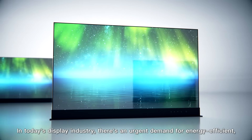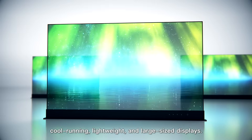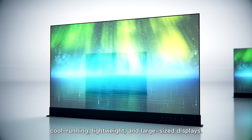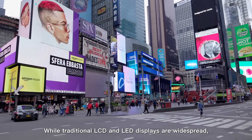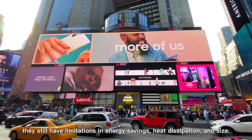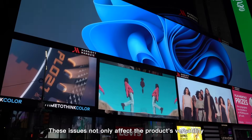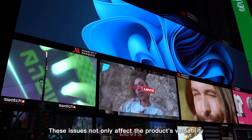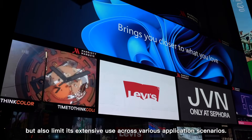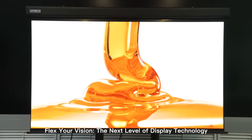In today's display industry, there's an urgent demand for energy-efficient, cool-running, lightweight, and large-sized displays. While traditional LCD and LED displays are widespread, they still have limitations in energy savings, heat dissipation, and size. These issues not only affect the product's versatility but also limit its extensive use across various application scenarios.